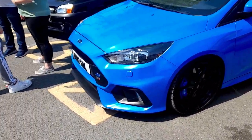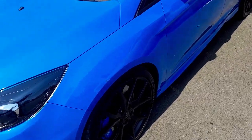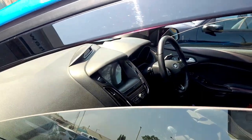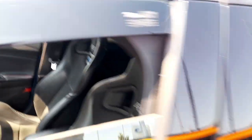And then over here we have another RS. Do forgive if my camera is a bit off today because the sun is so bright. What a lovely day to come out and see some fabulous motors.